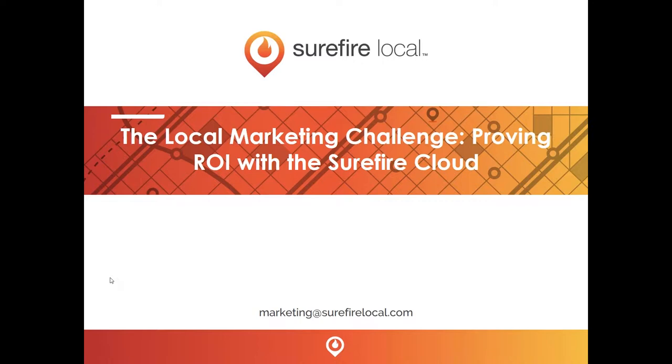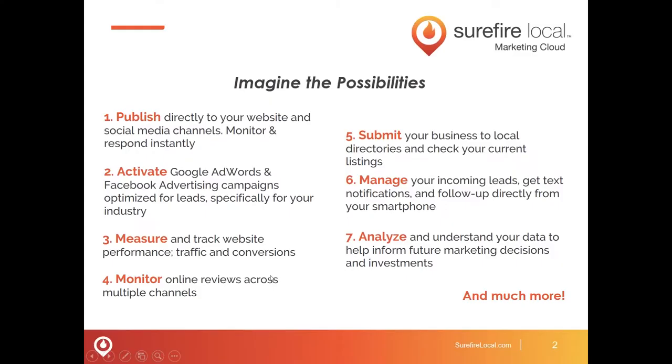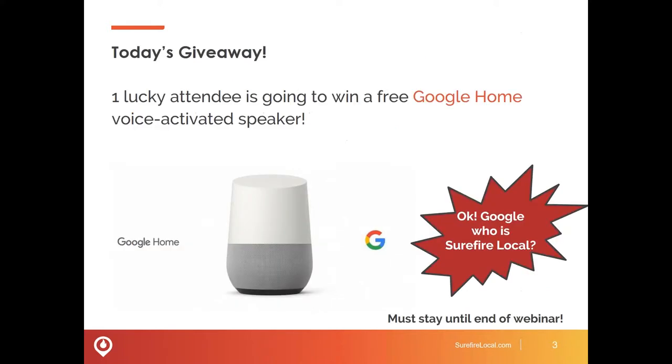We're excited to announce the launch of our brand-new Surefire Local Marketing Cloud. What if I told you that you could accomplish these seven items in the first seven minutes on the Surefire Cloud? It makes it simple to control, manage, and optimize your digital marketing, all with one secure login. To get perspective on how your marketing is working, business owners get all their marketing data in one dashboard. Today, one lucky attendee is taking home a Google Home — we'll be announcing the winner at the end.